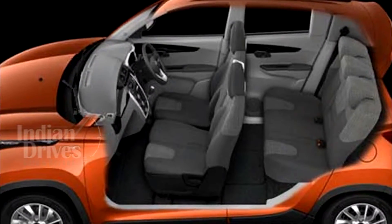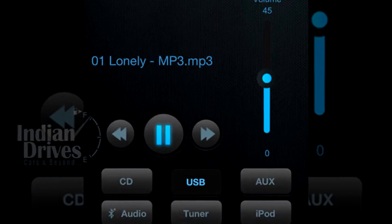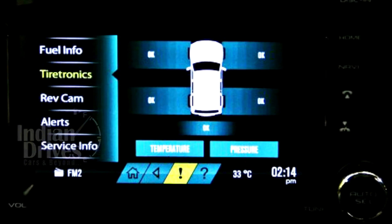On the inside, the car comes with features like air conditioning, power steering, adjustable seats, etc. The car also comes with Mahindra's BlueSense app, which allows for control of audio and checking of various vehicle alerts.